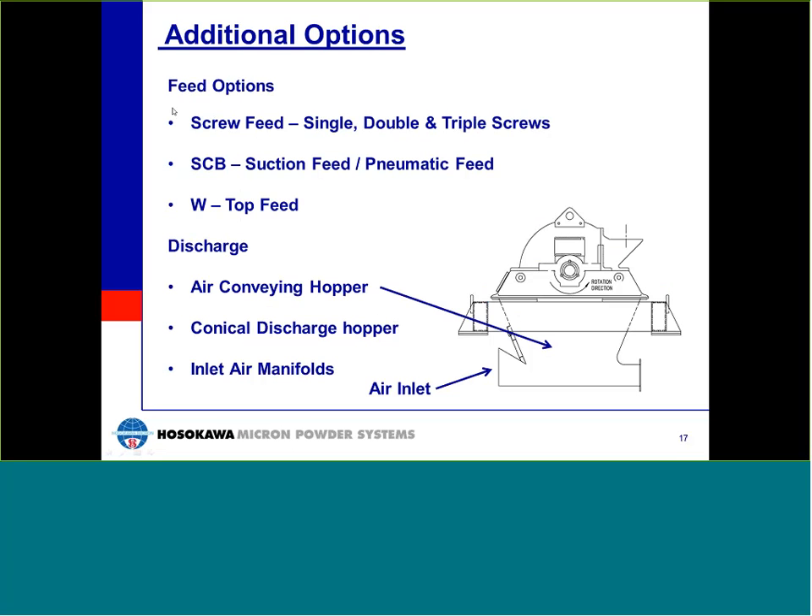There are many options available for the Micro-Pulverizer. There are many feeding options, but the most common is a volumetric screw feeder, with the number of screws depending on mill size. The SCB feed hopper was designed for use in the carbon black industry, where large volumes of material are essentially air conveyed into the mill continuously, and can be used on all but the laboratory size mills for light density or sticky materials. The W feed cover is used when larger feed materials — upwards of one to two inches or slightly larger — need to be introduced into the mill, intended for softer or brittle, easy-to-fracture materials.